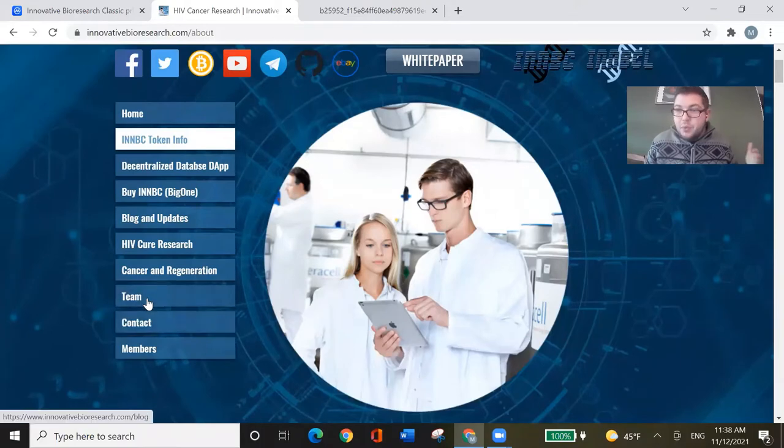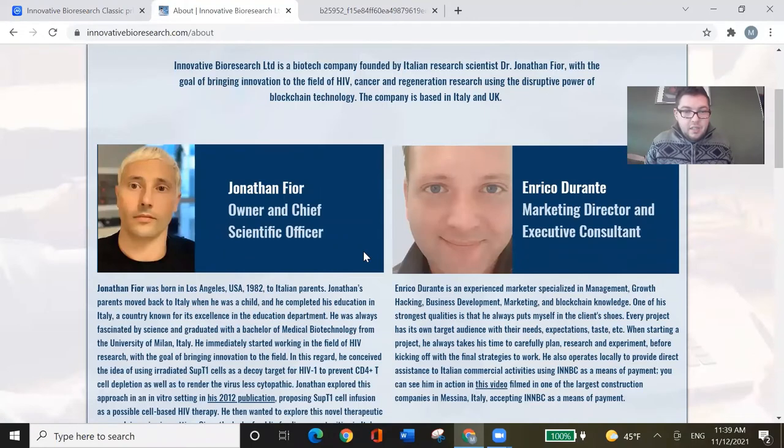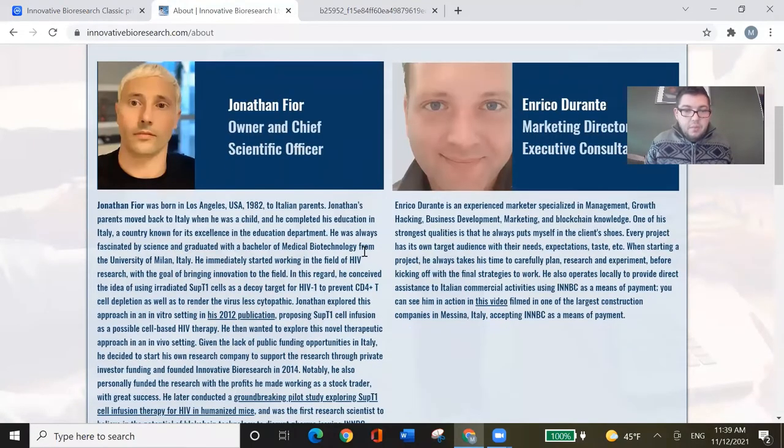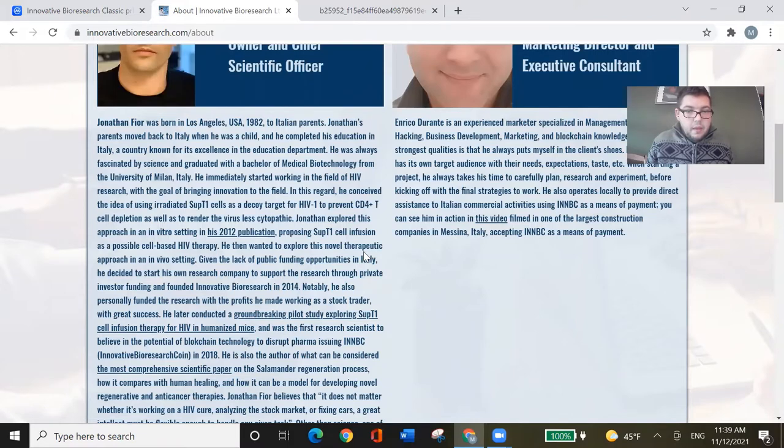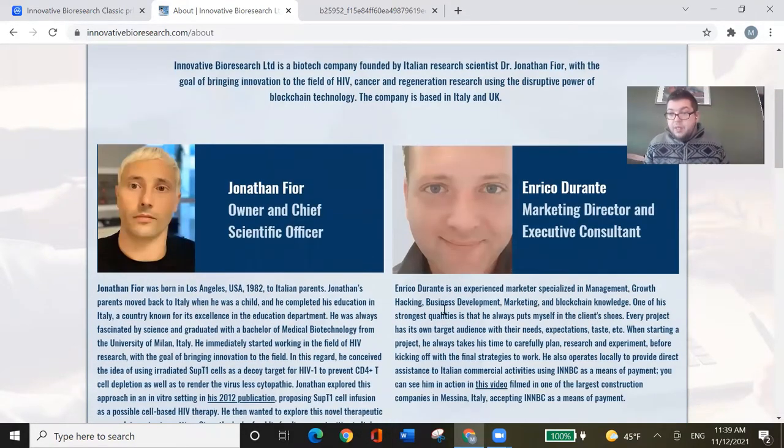Let's check the team out. Jonathan Fior, owner and chief scientific officer, from Los Angeles, US, but with Italian parents — he seems to have moved back to Italy. He has a background in biotechnology. So they're basically a scientific team out of the biotechnology field, not necessarily a crypto or IT team. They use existing infrastructure to build their coin on, so it's not super heavy on development. That looks interesting.